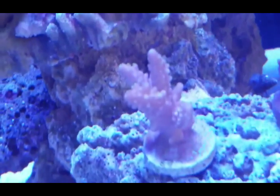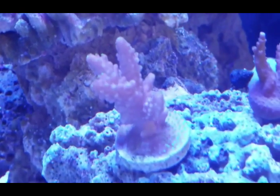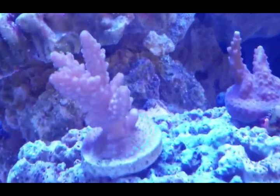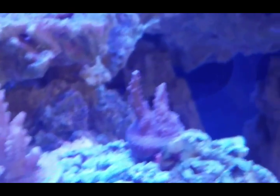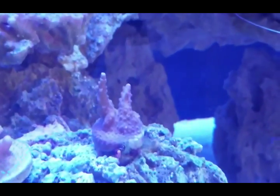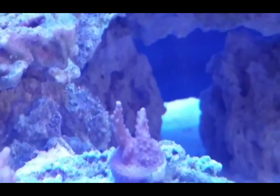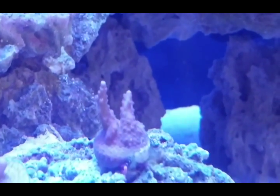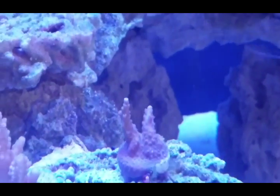Down here we have the purple bonsai, which has grown a lot as well. You can see it has grown over the frag plug. Look at all the green little polyps on it - he's doing good. This right here is another guy that changed color on me. He was known as the pink lemonade - now he's all purple. The stress from the cyano and the Moorish idol picking at it changed his color. He used to have a nice light lime color with pink polyps, and now he's just all purple. I've left him there to see how he does.